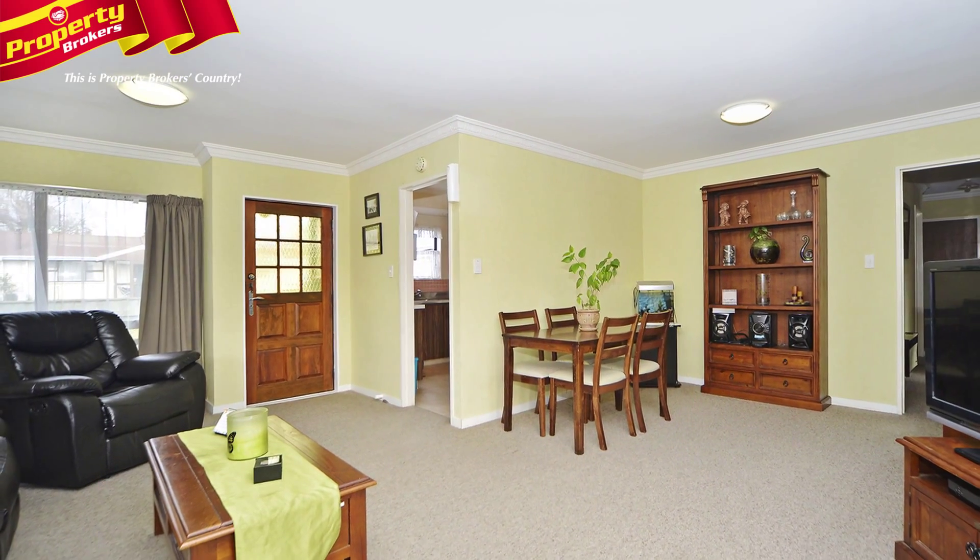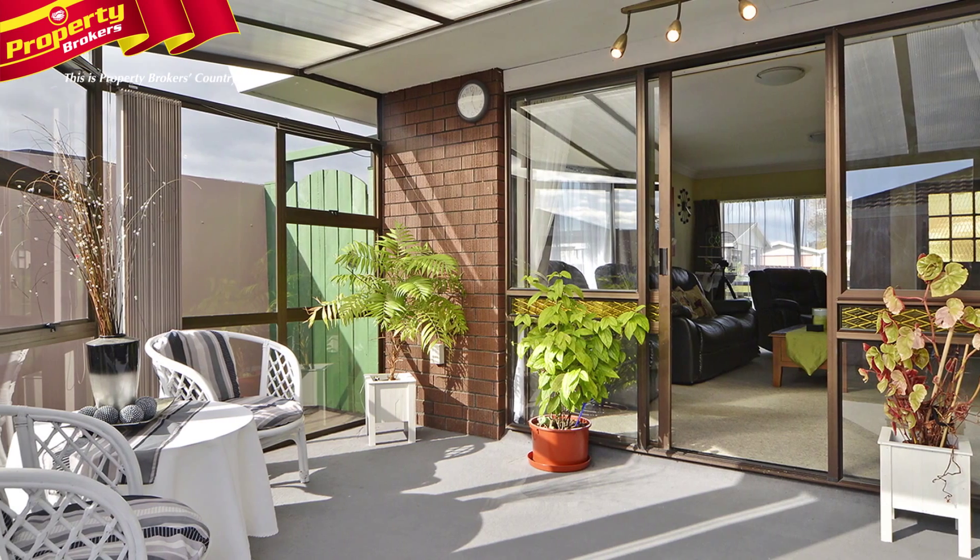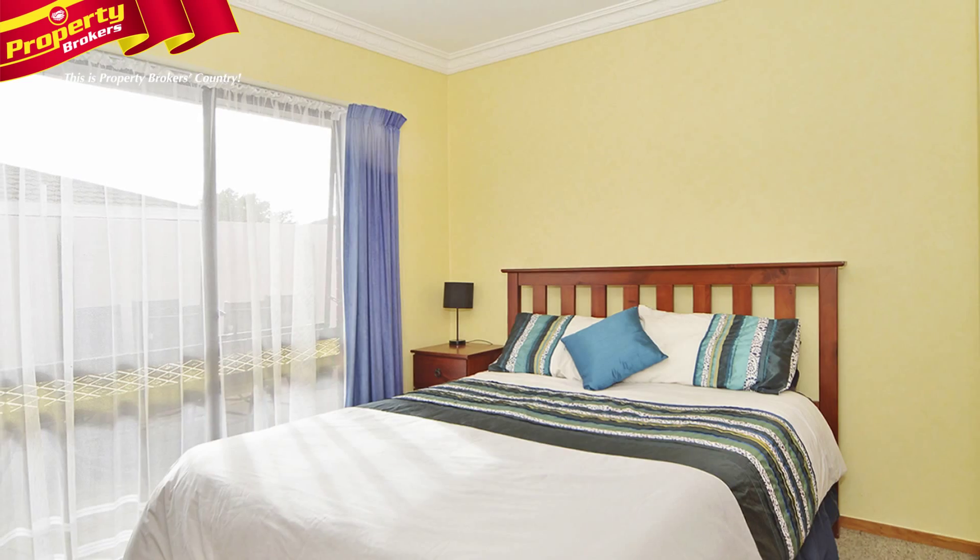The home features a spacious open-plan dining room and lounge, and includes a large courtyard. Relaxation and peace does not get any better.